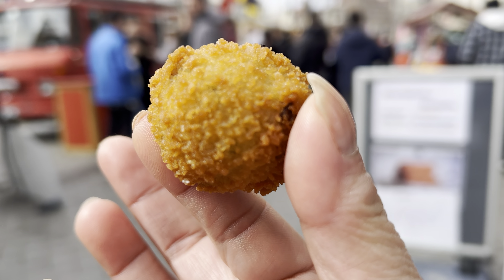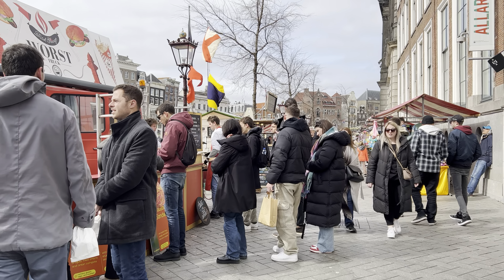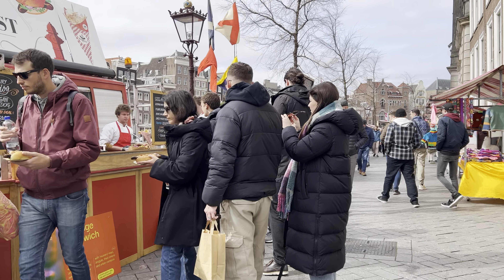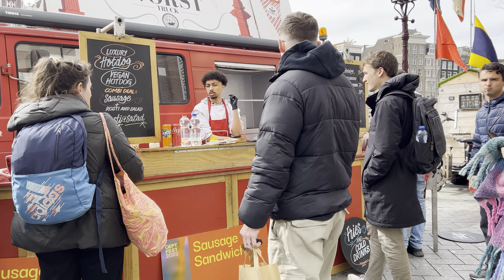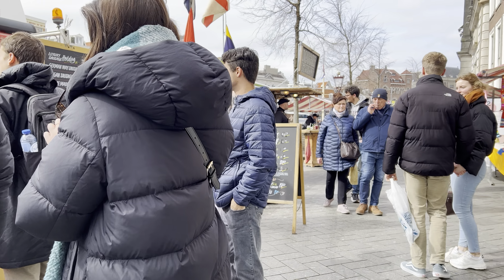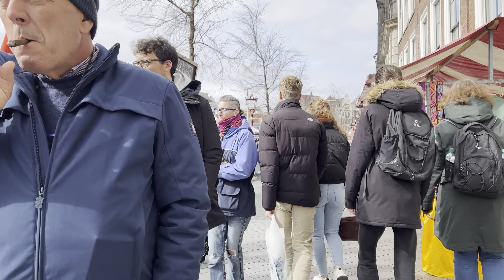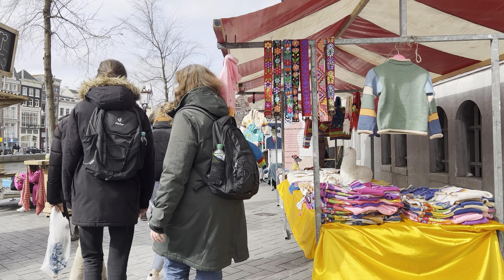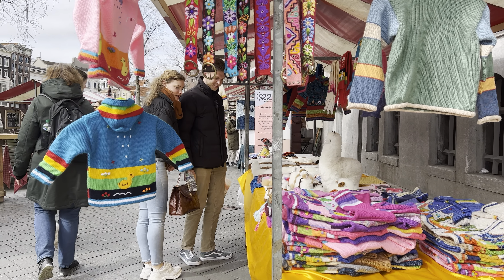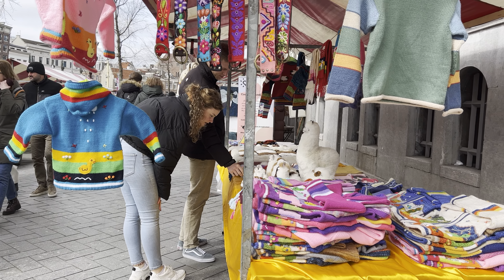I'm going to walk you through the Oud-Turf market — yes, that's the street. There are of course cafes here and I saw there is a croquette bar. I think they have a little market. Let's have a quick tour!